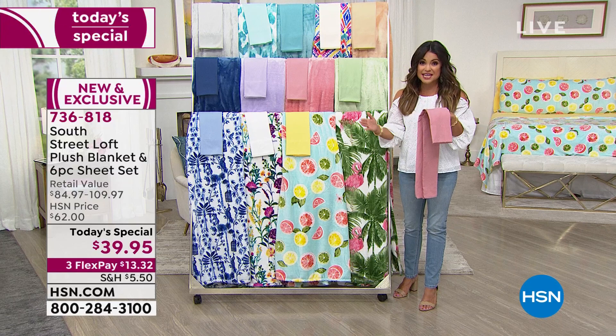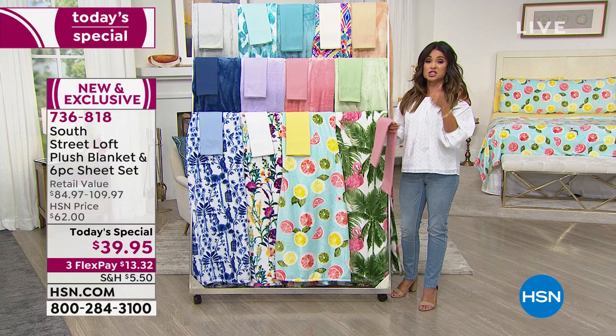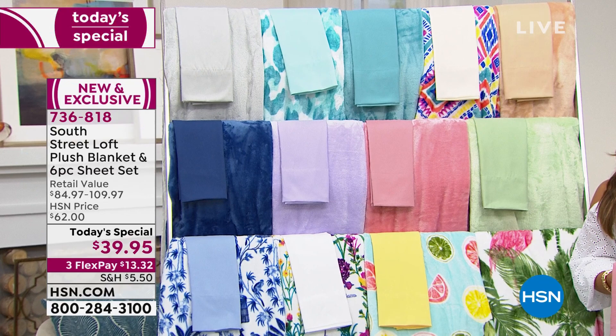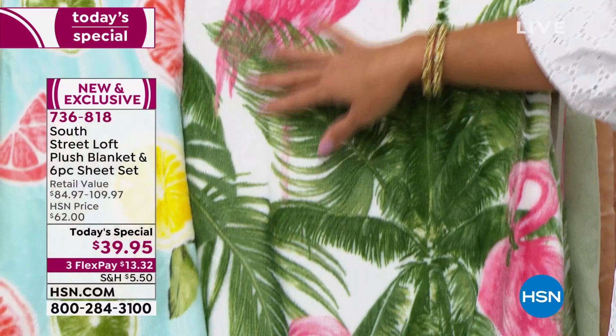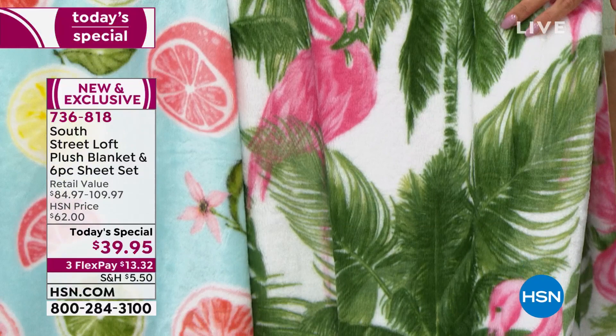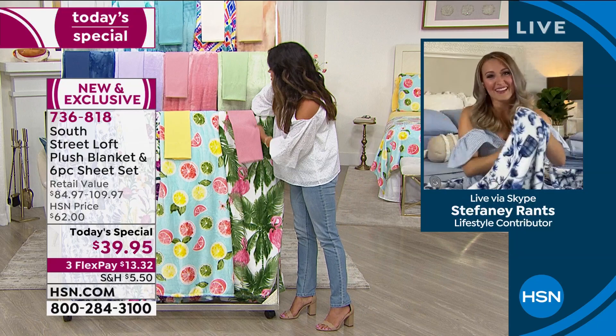Our HSN price is $62 on this when the Today Special ends. Retail value at a department store — you'd pick up a sheet set that's just a fitted sheet, flat sheet, and two pillowcases, so you'd have to buy two more pillowcases separately. We're already giving you four. Then try to find these fun, beautiful tropical blankets in the exact size you need, like a California King. You go to any home store and this summertime decor will cost you a pretty penny.